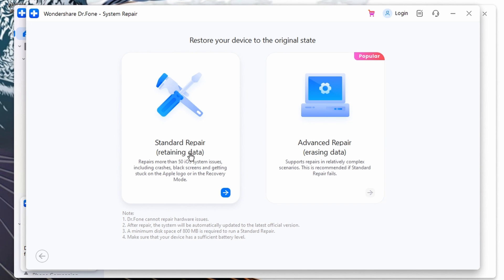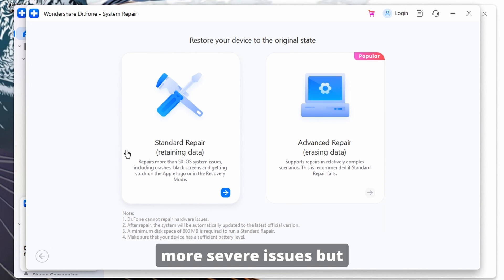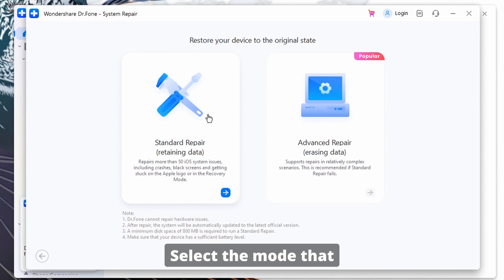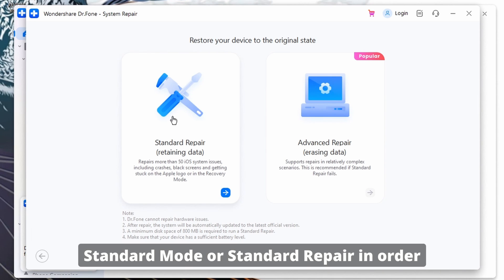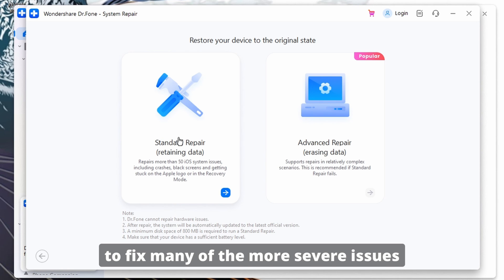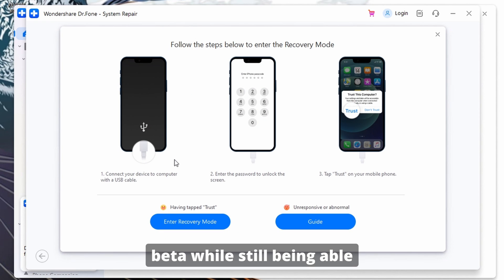Dr. Phone offers two modes: Standard Mode, which fixes common issues without data loss, and Advanced Mode, which resolves more severe issues but may result in data loss. Select the mode that best suits your needs. In this case, we only need to select Standard Mode in order to fix many of the more severe issues caused by the iOS 18 beta while still being able to retain all of your data.